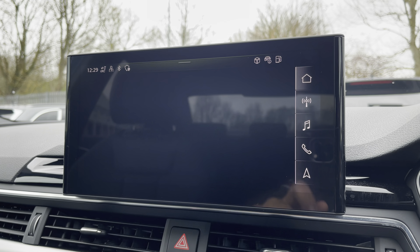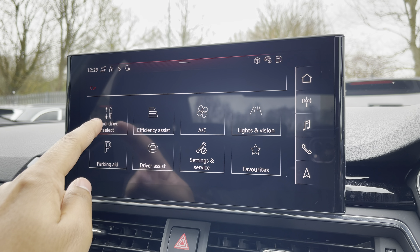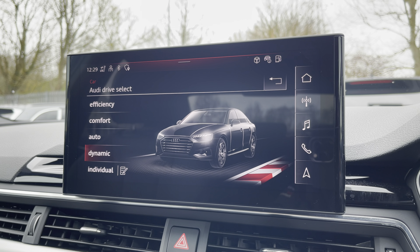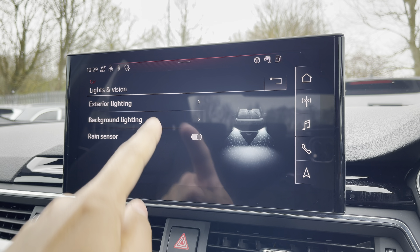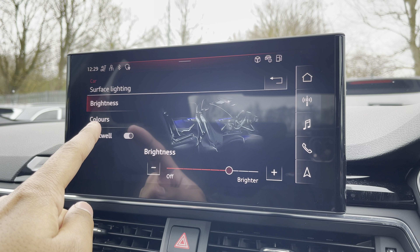There's Audi drive select allowing you to alter the driving dynamics by choosing one of the predefined modes, with our personal favourite being dynamic as this is the most driver-focused. There's also the optional extended LED interior lighting pack, not only with predefined colour modes but also 30 different colour options so you can customise the interior to your preference.